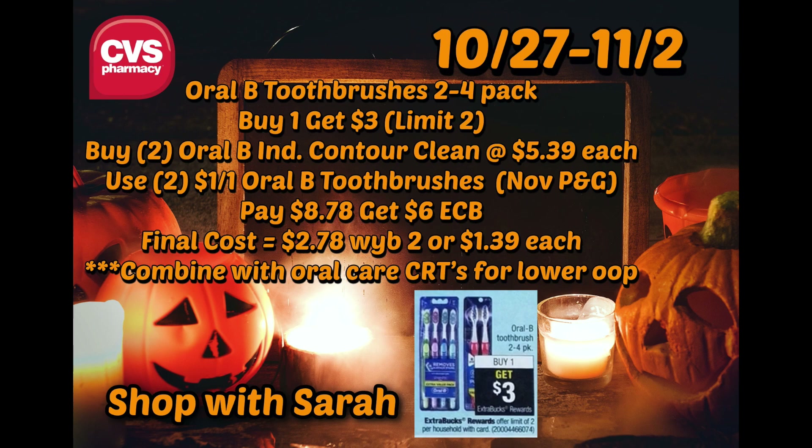If you have an Oral Care CRT, it will lower your out-of-pocket even more. Now, if the three-pack is included, those are $2.99 online and around $3.19 in store. You'll get back a $3 ExtraBuck, making them free. And if you have any Oral Care CRTs, that would make it a moneymaker. But as I said last time, everybody was prepared for the three-pack and it turned out to be completely different. Even in the ad it said two to four pack, so it can get a little iffy.